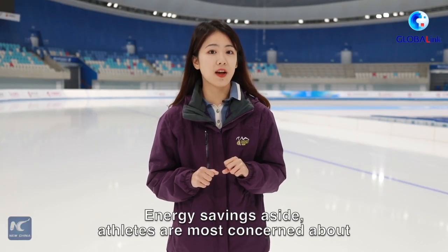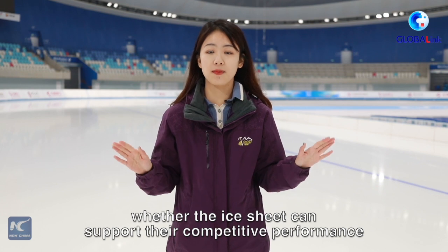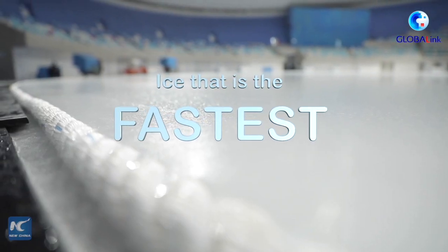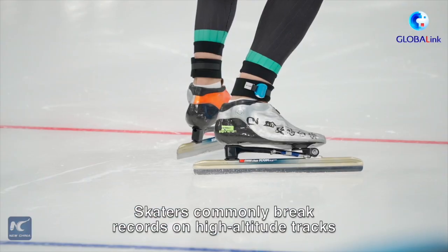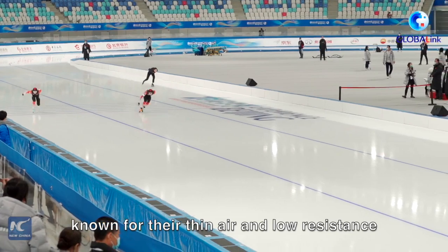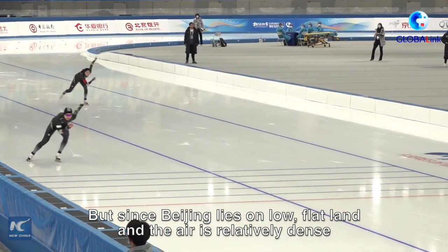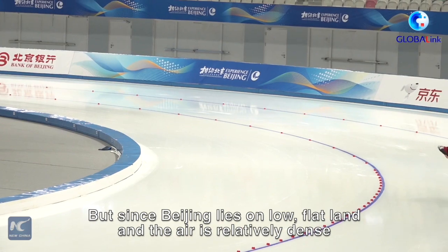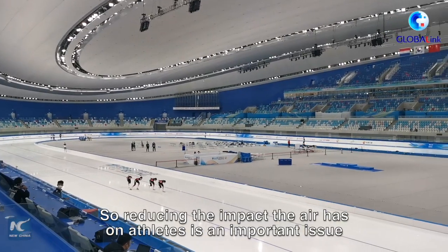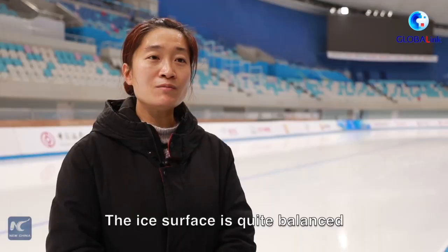What about the athletes? Energy savings aside, athletes are most concerned about whether the ice can support their competitive performance. Skaters commonly break records on high altitude tracks, known for their thin air and low resistance. But since Beijing lies on low flat land and the air is relatively dense, reducing the impact the air has on athletes is an important issue.